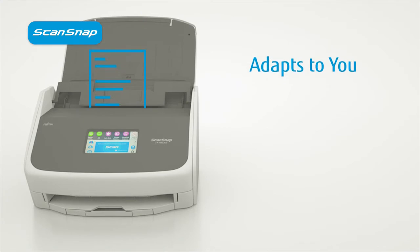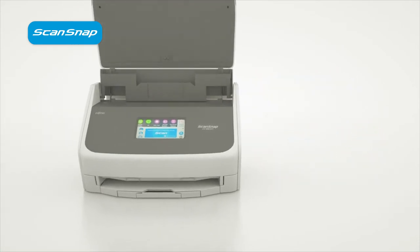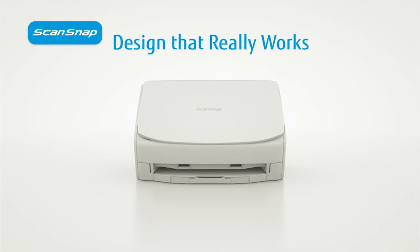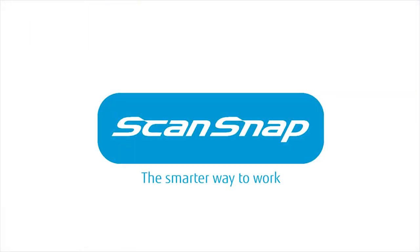The iX1500 also adapts to you. While processing and sorting your documents, learning how you work, it will even suggest file names, saving you time. And finally, true to its market-leading heritage, the iX1500's outstanding design delivers a fast, reliable experience every time — that's ready when you are. Just lift the cover. The ScanSnap iX1500: it's the smarter way to work.